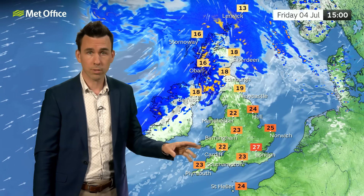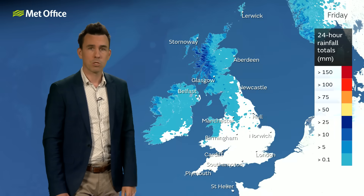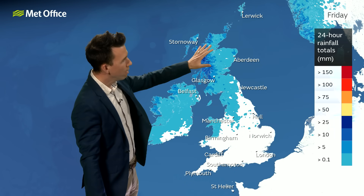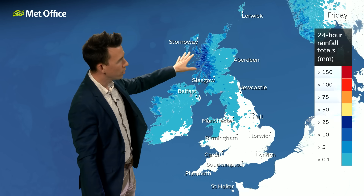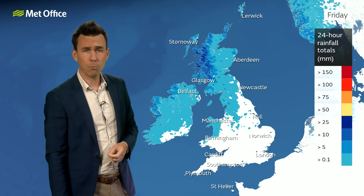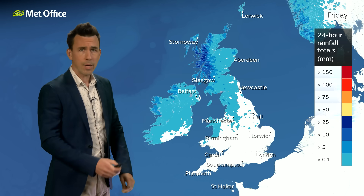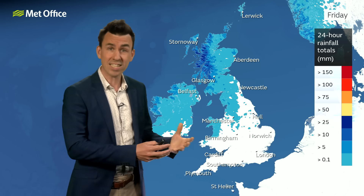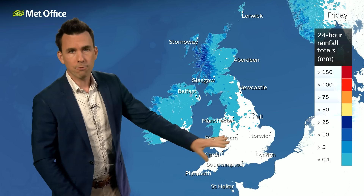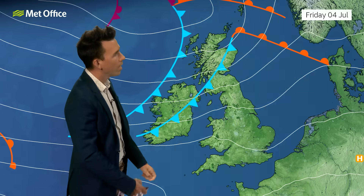Further south, a marked contrast with plenty of warm sunshine, feeling more humid once again — temperatures into the mid, perhaps high 20s. Here's a summary of rainfall through Friday: 24-hour rain totals of 50 millimetres widely across western Scotland, 25 millimetres across other parts of Scotland and Northern Ireland, and in some spots a risk of more than 100 millimetres over higher parts of western Scotland, particularly the Isle of Skye. That rainfall coming on top of what has been a wet June for western Scotland and parts of north-west England could cause a few issues. Further south, barely a drop of rain on Friday, with some sheltered parts of eastern Scotland not seeing much rain either.